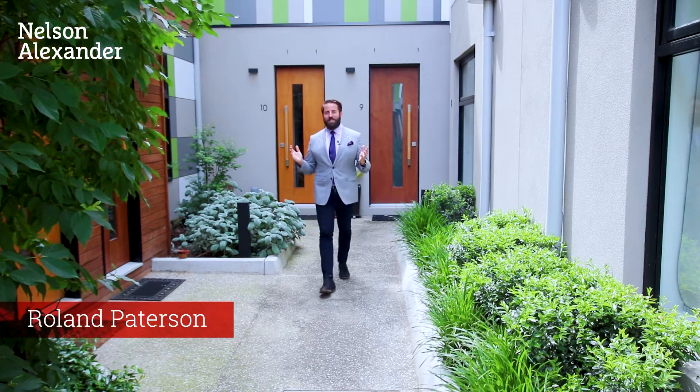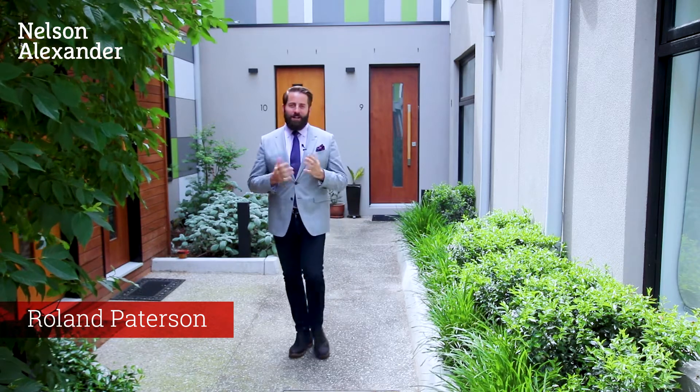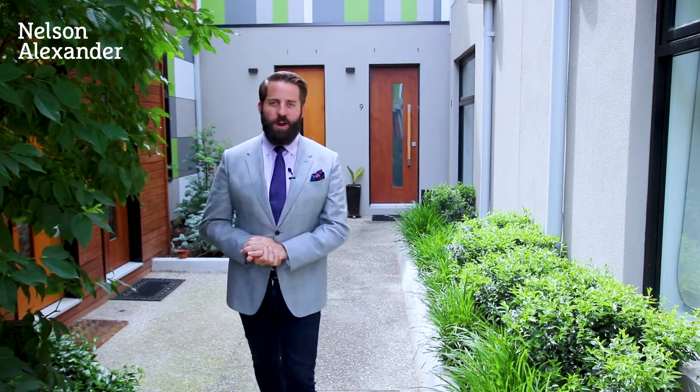My name is Roland Patterson and welcome to Roseneath Street here in Clifton Hill. I was lucky enough to sell these properties when they were brand new and they're very popular — I think that's because they've got two access points, one from the rear lane and also from this area here, and they've got quite a flexible floor plan where that downstairs room can be used either as a home office or as a visitor's bedroom. Please come through and have a look.